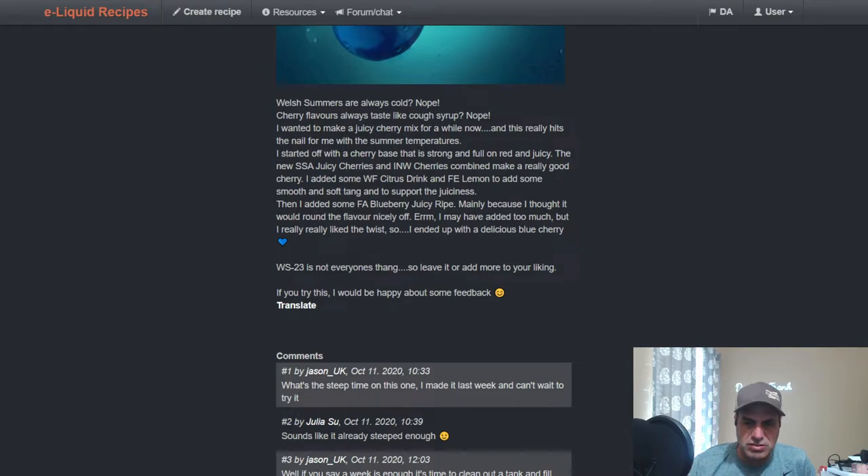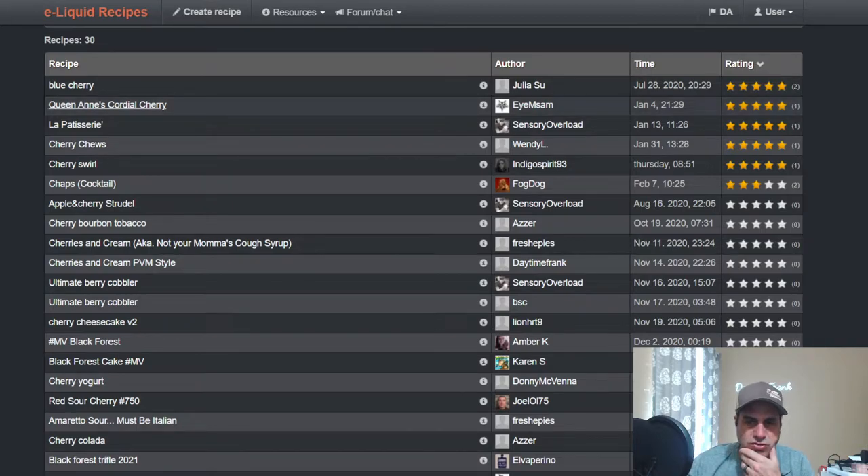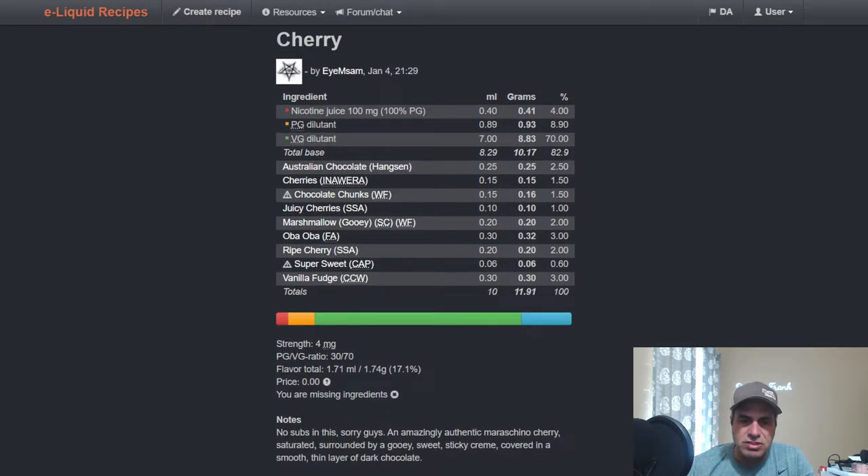That looks good — I may go ahead and mix it. I need to look around for that citrus drink; I think I might have it named differently. Sam's Queen Anne's Cordial Cherry recipe is recent — he did a chocolate cherry using Australian Chocolate from Hanson at 2.5%, Inawera cherries at 1.5%, Chocolate Chunks Wonder Flavors at 1.5%, Juicy Cherries at 1%, gooey marshmallow at 2%, and Ripe Cherry from SSA at 2%.